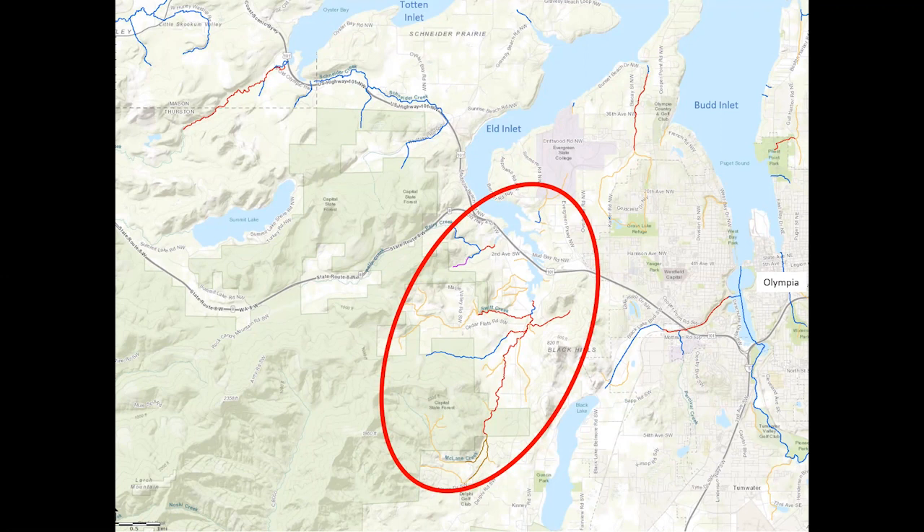You can see McLean Creek within the oval in the map extending south out of Mud Bay — those red lines are McLean Creek, and the mouth is the Mud Bay estuary. McLean Creek has two named tributary creeks: Swift Creek and Beattie Creek. McLean Creek is known for its impressive fall chum run with spawning in all but the very upper reaches of the watershed.